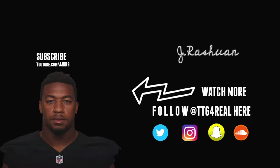What's up everybody, I'm Jamar Rashawn, your host of TTG for Real Film Room. I'm a former Division 1 defensive back that likes to break down film. I always introduce myself because I never assume that you guys know who I am.